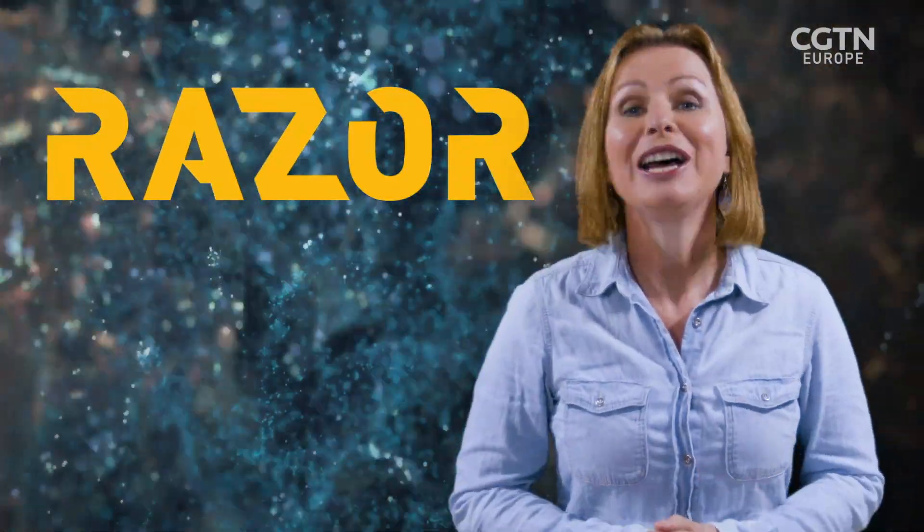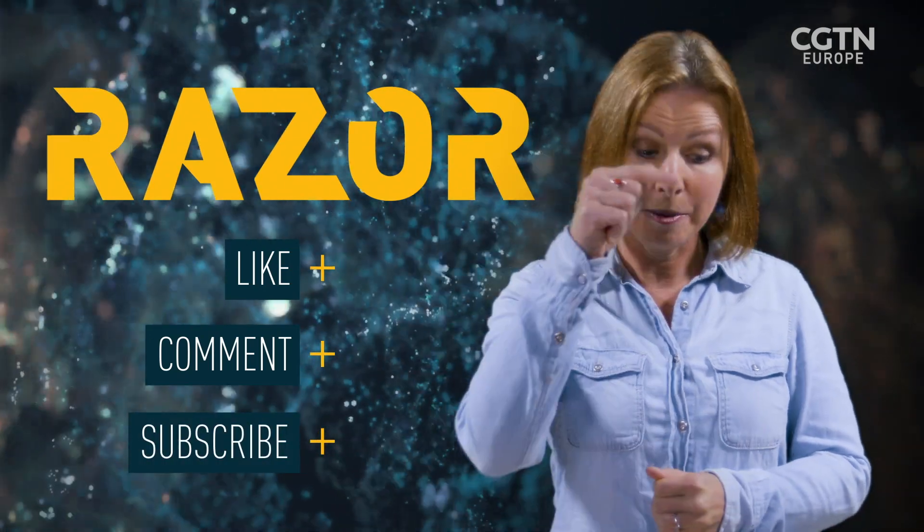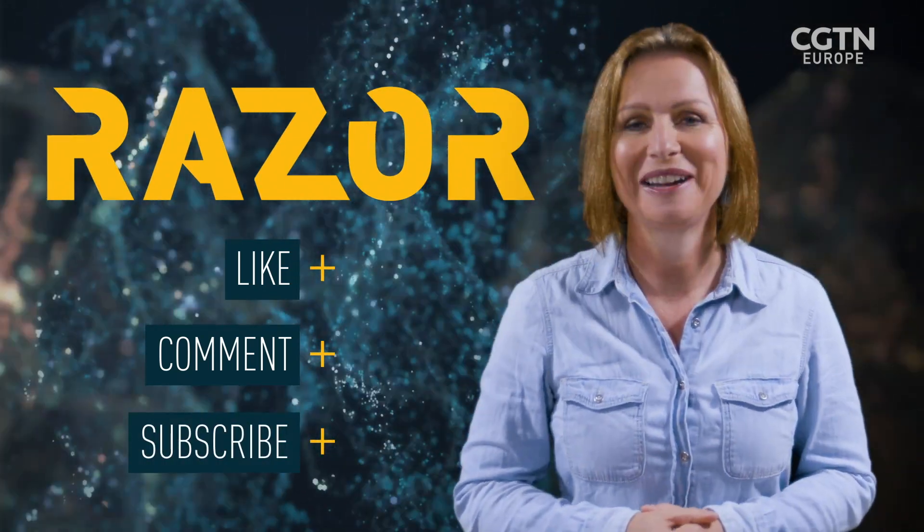Thanks so much for watching. Don't forget to like, comment, and subscribe and hit the bell button below for notifications. We'll see you next time.